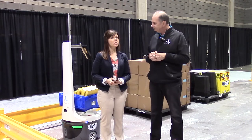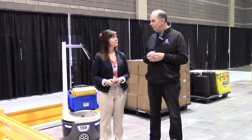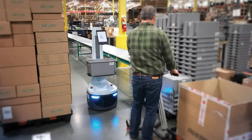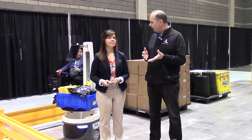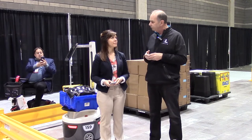How can the Locus Bot improve productivity and efficiencies in the warehouse? We make workers more productive. The average worker, depending on the facility, may pick 40 to 50 items a day, and we'll increase that by at least 200 percent and up to 500 percent. It depends on the use case and application, but generally we bump productivity rates between 200 and 500 percent.